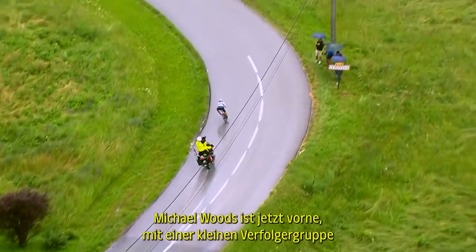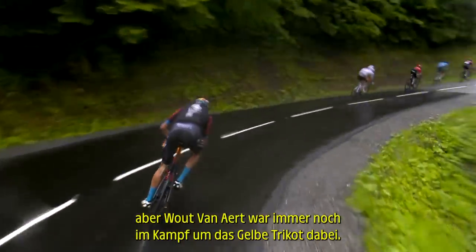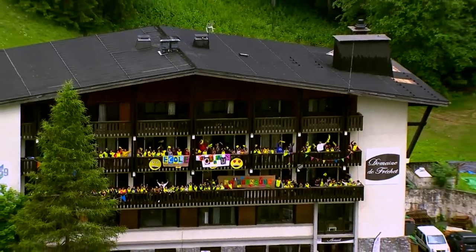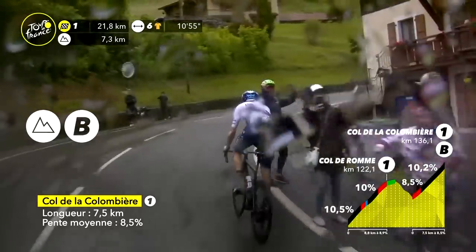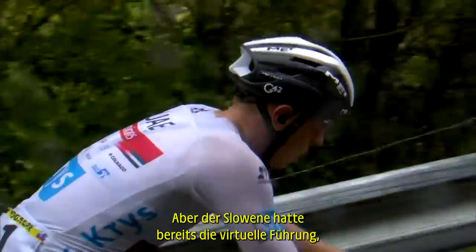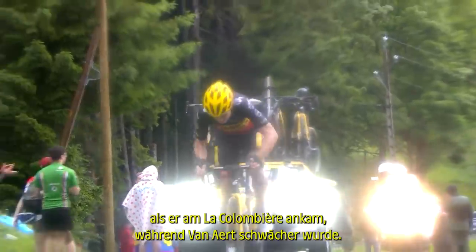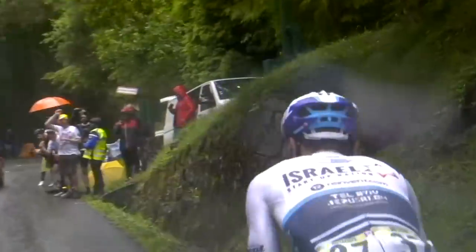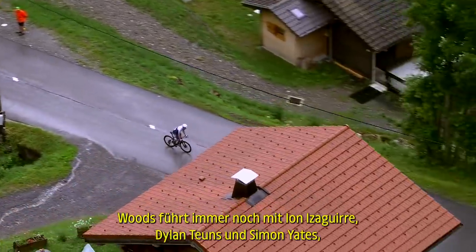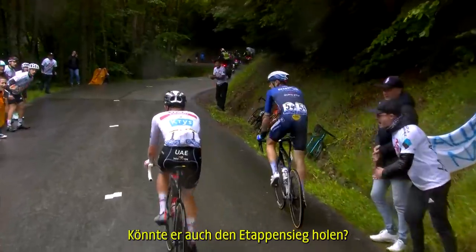Michael Woods is now up front with a small chase group on his heels. Mathieu van der Poel had cracked, but Wout van Aert was still in the mix for the yellow jersey — he led Pogacar by over three minutes this morning. But the Slovenian was already in the virtual race lead by the time he hit La Colombière, with van Aert fading. Woods still leading with Yannis Aguirre, Dylan Teuns, and Simon Yates chasing. But Pogacar was absolutely flying up the climb. Could he get the stage win as well?